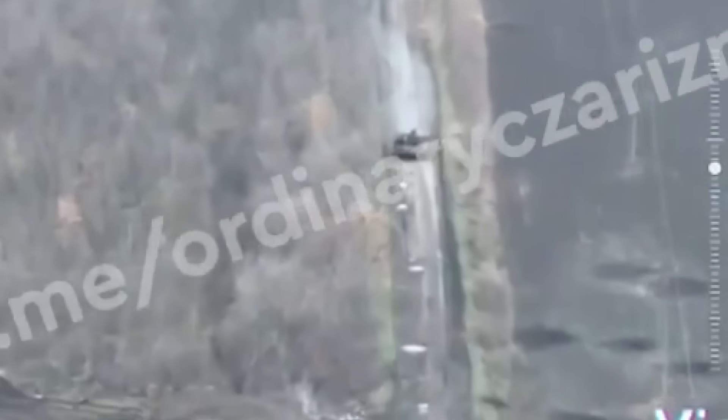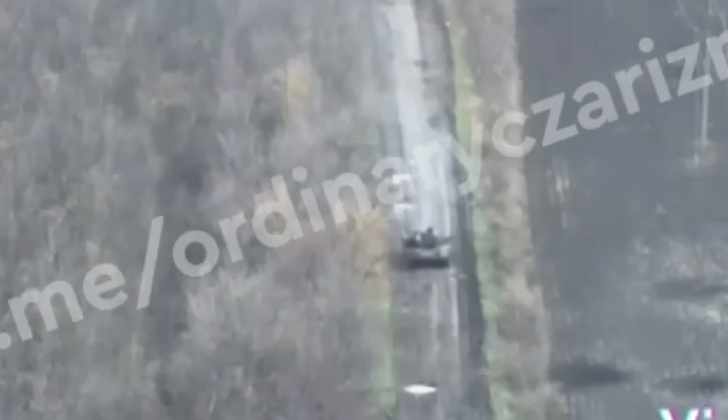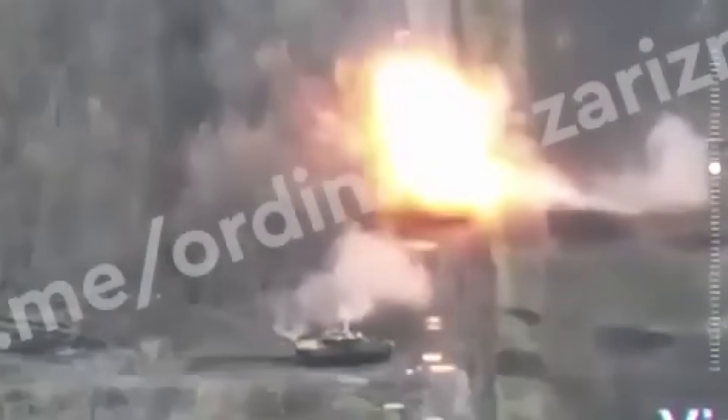This is probably the most epic tank duel of the entire war. We see one tank moving forward while the second tank is in ambush. At one moment, the second tank delivers a crushing blow to the first tank, and as a result, the first tank was destroyed.